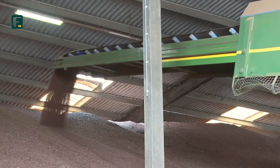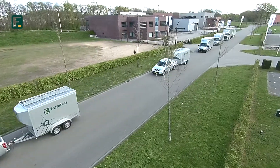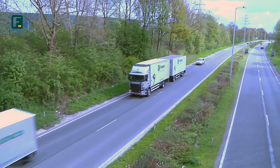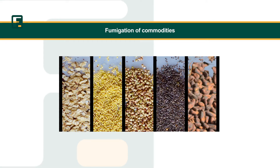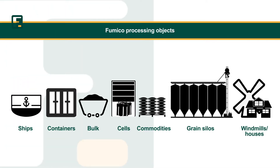Fumico has different means of transportation because of very different kinds of fumigation demands. Once admitted to the Netherlands, we are able to offer fumigation of any type of grain and other commodities. Fumico performs very different types of fumigation projects, like clamps, silos, ships, and private residences.